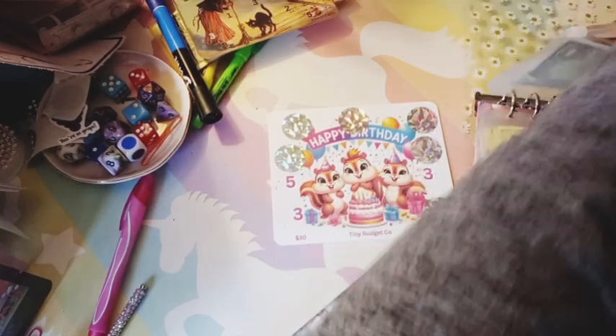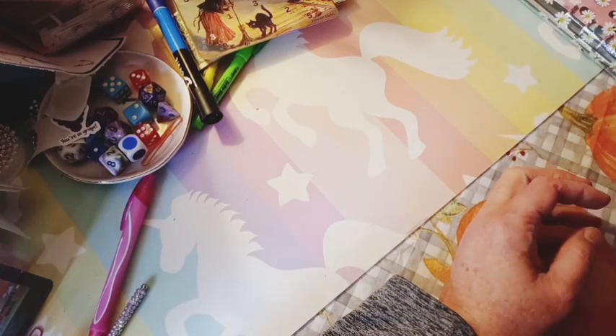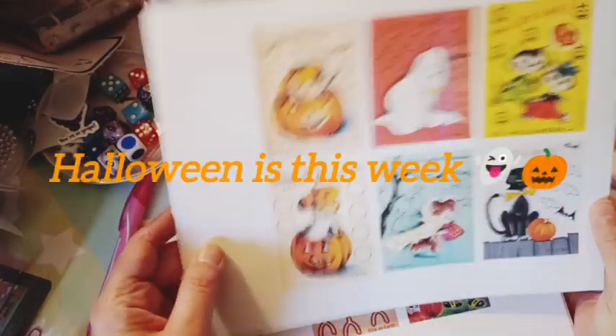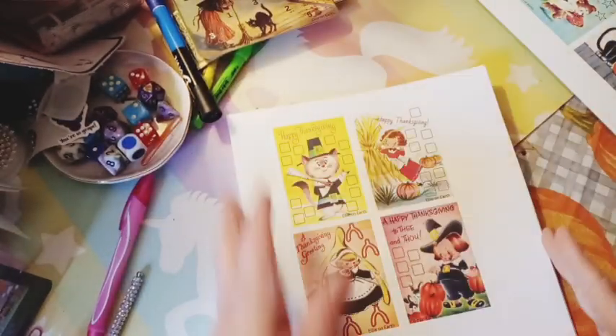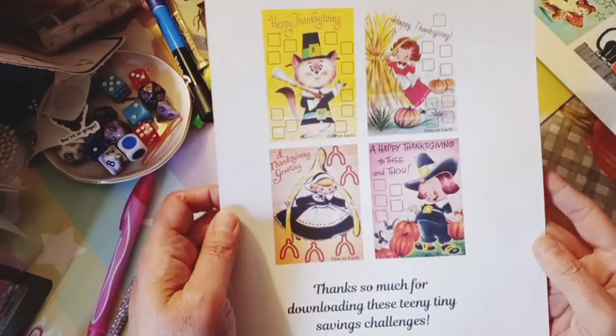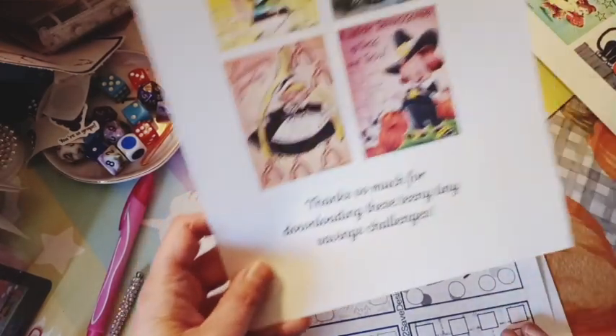And that's all the money. But I have a couple freebies I wanted to show you guys that I printed out this morning. This one was Allie and her Halloween tinies — I'm still going to do them even though Halloween's next week. And this is on her Ko-Fi. And then she also has these Thanksgiving tinies that I'm going to do in November, and these are in her Ko-Fi. They were both freebies.